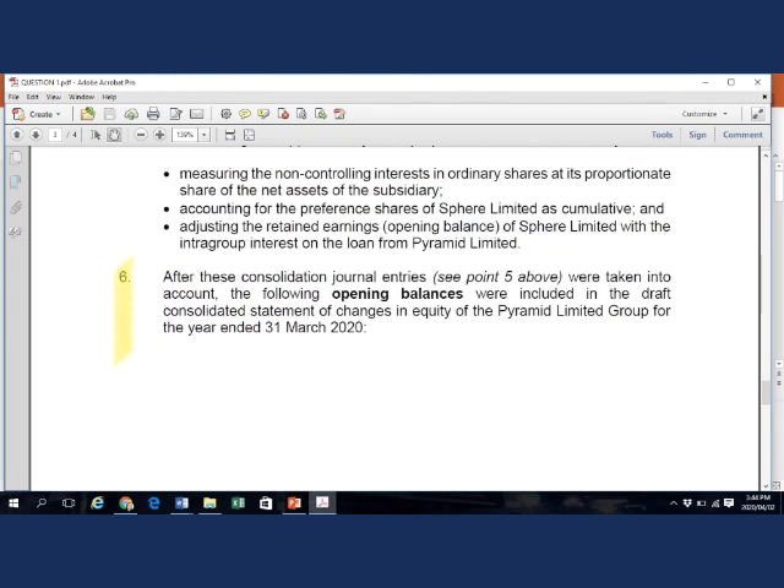Looking at additional information point 6: after the journal entries from point 5 were taken into account, the accountant calculated opening balances in the draft consolidated statement of changes in equity. Because the at-acquisition and since-to-opening balance calculations include the effect of the client's errors, the note in the required suggested starting with these given opening balances and adjusting for the effect of the errors.